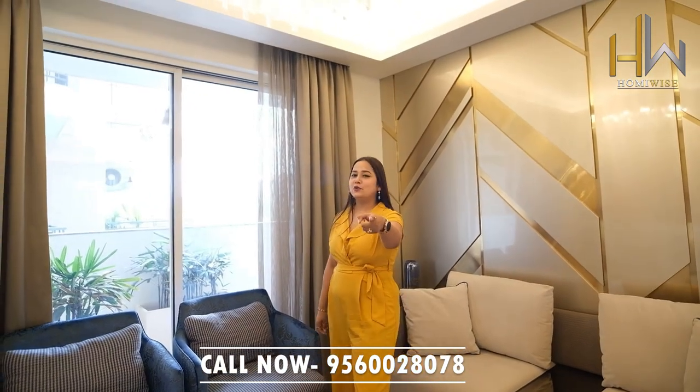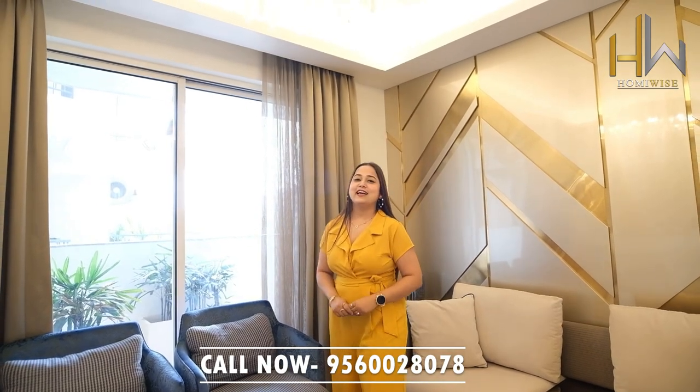Thank you so much for watching this video. Bye, thank you.